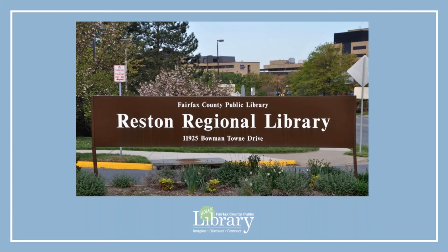Thank you for watching this video. Your next step is to come into the Reston Regional Library to finalize the room reservation paperwork. Please bring a photo ID with you. If you have any questions about the procedures you viewed here, please ask library staff. Thank you.